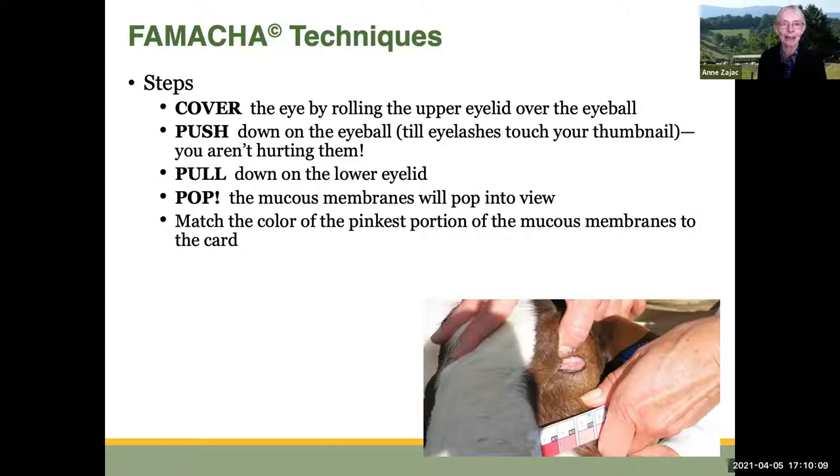We can divide our technique for scoring into four stages — a mnemonic to help you remember. The first is to cover the eye by rolling the upper eyelid down over the eye. Then push down on the eyeball until the eyelashes curl up and touch your thumbnail. Don't worry — you're not hurting them; it feels a little odd, but you're not hurting them. Then pull down on the lower eyelid, and that bed of mucous membranes pops up into view. You can see in this animal that you've rolled the eyelid down over the eye and exposed that nice pink bed of membranes.